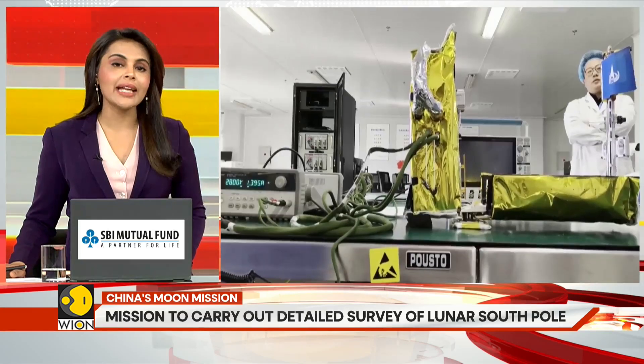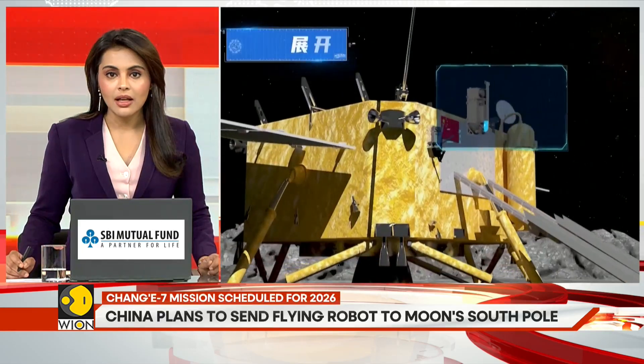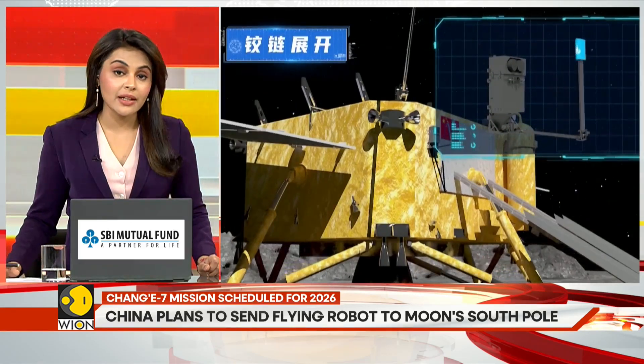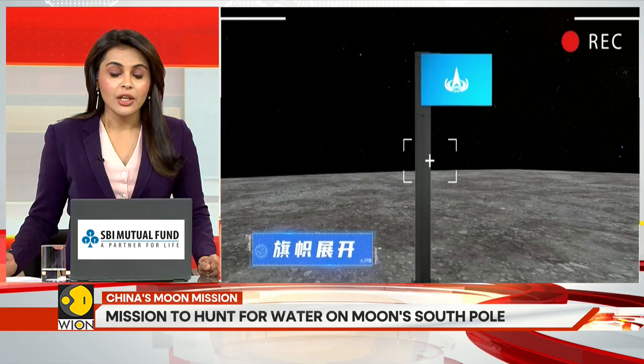The Chang'e 7 mission will consist of an orbiter, a lander, a lunar rover, and a flying detector. Upon landing, the rover, lander, and detector will work together to carry out the most detailed survey of the moon's pole to date.